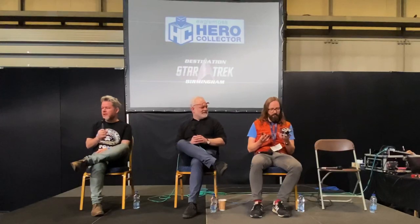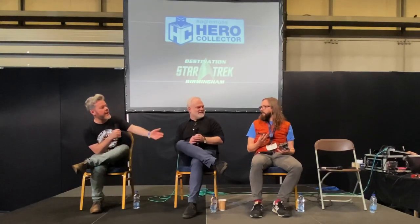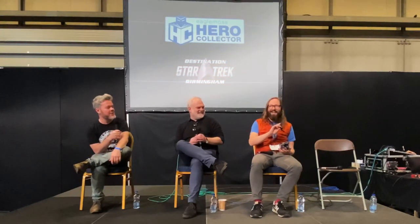Thank you everyone for joining us for the Hero Collector Presents panel. I'm Chris Thompson, the brand manager for Hero Collector. As promised, I have Ben Robinson with me, who is the head of Hero Collector, the guru of all things Star Trek for us. And we promised to have special guests and friends. Brian here is both a guest and a friend — it's Brian Denning, who is one of the designers on Discovery.